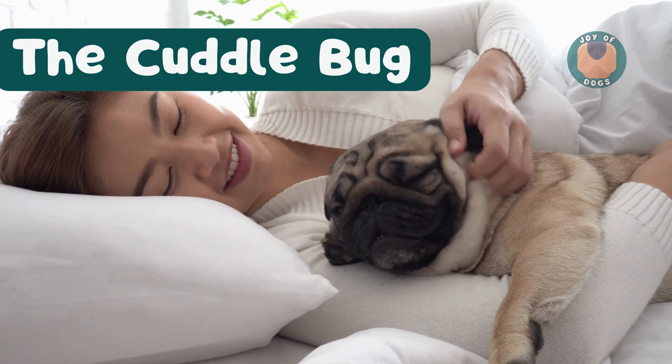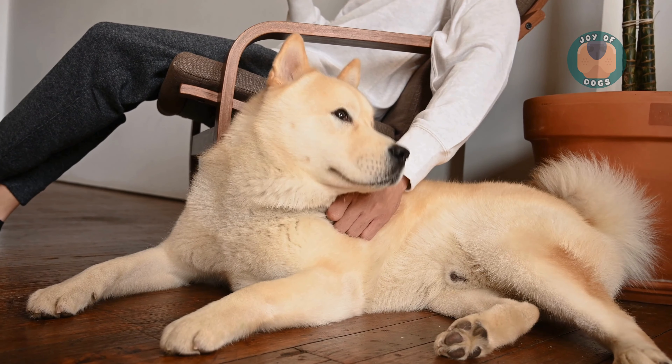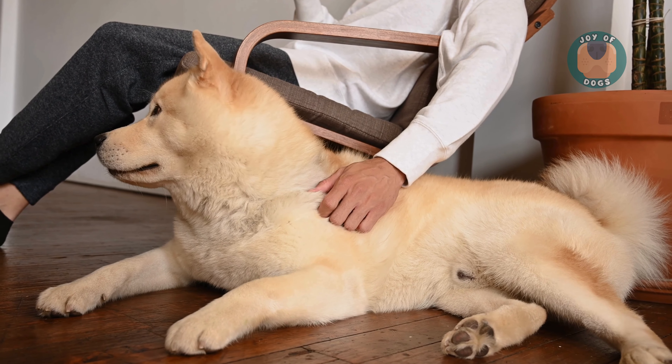Finally, we have the cuddle bug. Dogs in this position are often very social and thrive on companionship. It's a heartwarming sign of affection and trust.